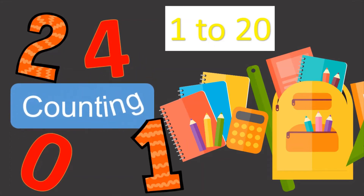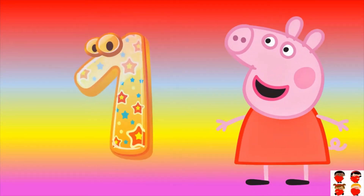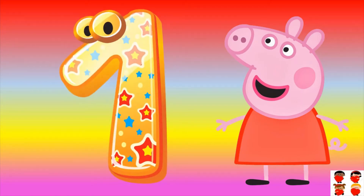Counting one to twenty. How many pepah are there? Count them: one. One pepah is there. One.